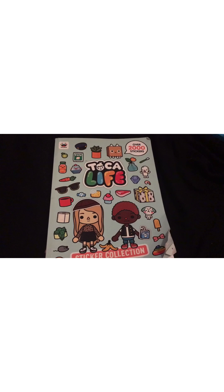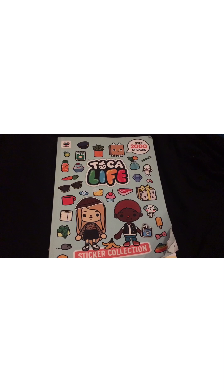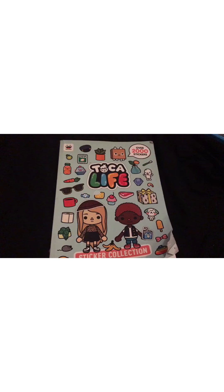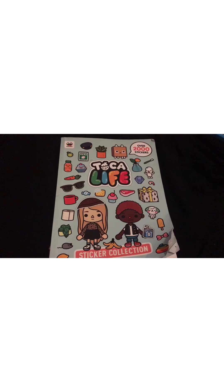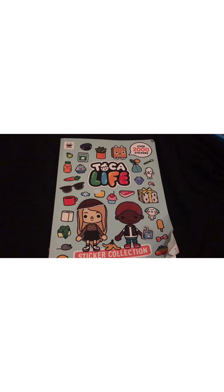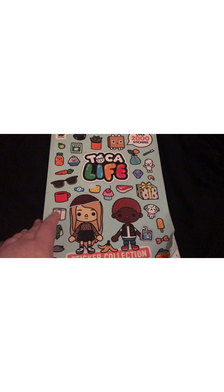Welcome back to Toka Life World News for Toka Boca fans, where we talk all things Toka. Let's look inside this sticker collection book. It was released earlier this year and it was about $14 Canadian on Amazon.